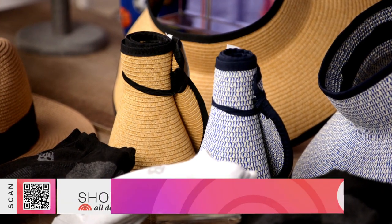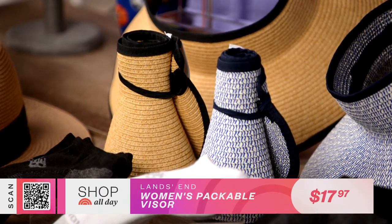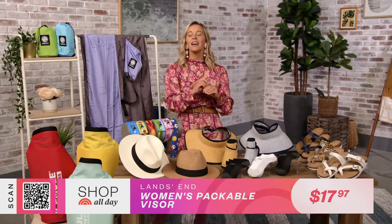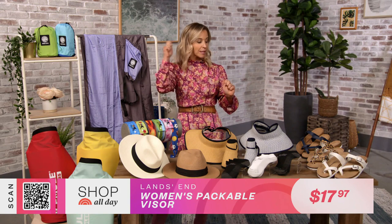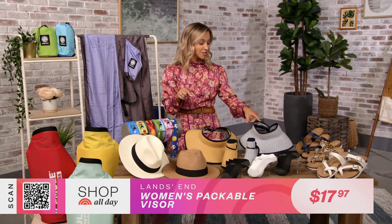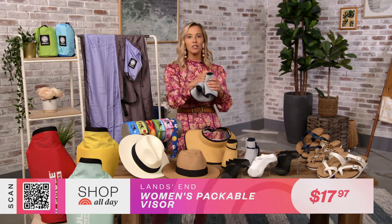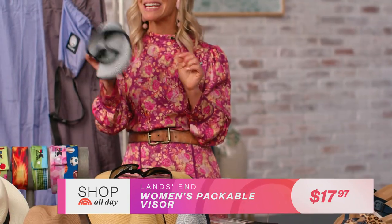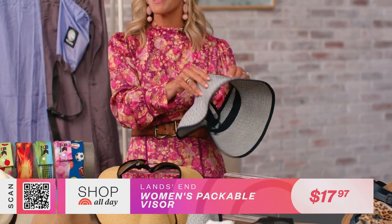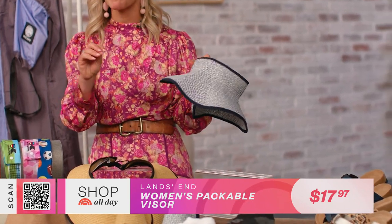Here is another product that will keep you cool. This is the Lands' End Women's Packable Visor, and it is a must-have for the bright summer rays. It's got a lovely texture, an adjustable Velcro band so you can keep the fit nice and snug, and this is not your average visor. You can roll it up nice and small, toss it in your bag, and you've got it made in the shade. There's also a sweatband on the interior for comfort, and we've got two colors: navy and classic natural texture.